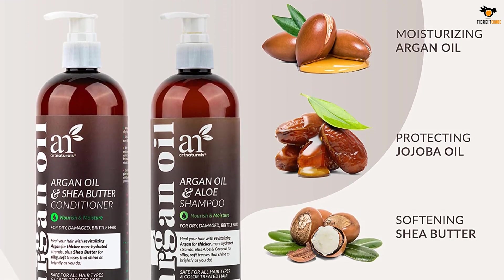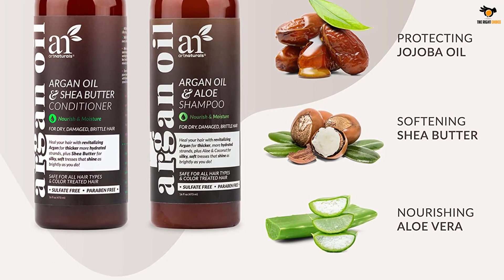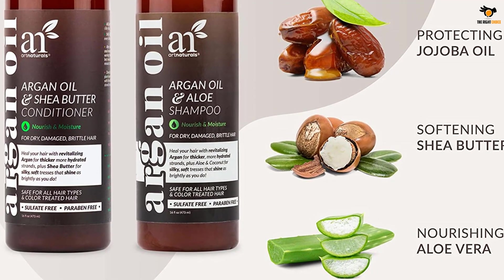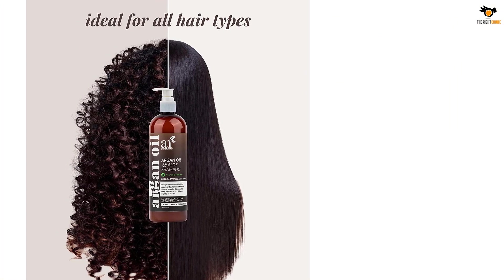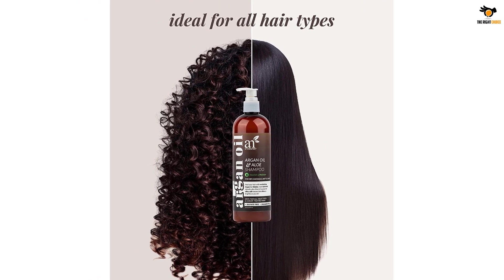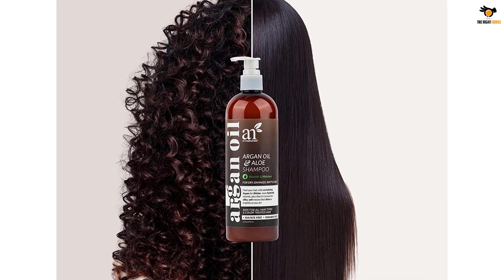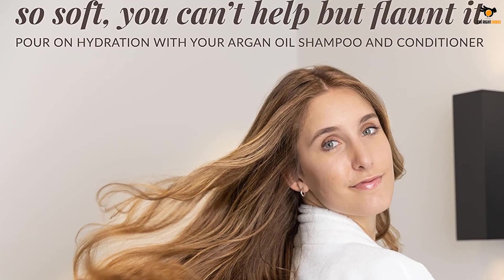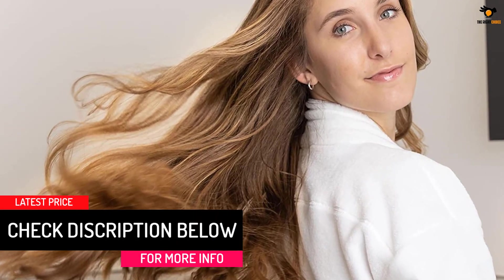Brittle, dry hair? Prepare for replenishment. The Art Naturals shampoo and conditioner set nourishes, repairs, and hydrates like none other. Moroccan argan oil, shea butter, jojoba oil, and aloe vera help smooth, soften, and strengthen. Forget shampoos and conditioners that leave your locks feeling stiff or oily — ideal for all hair types, this salon-quality set cleanses without residue.